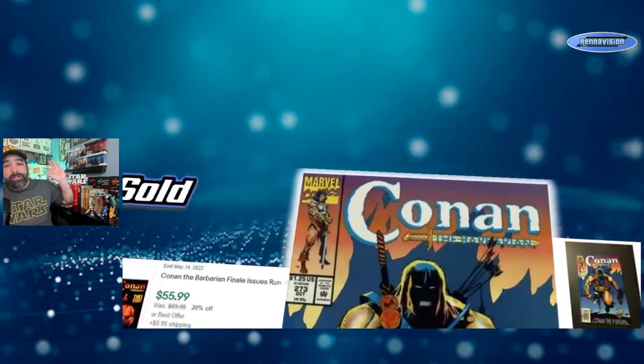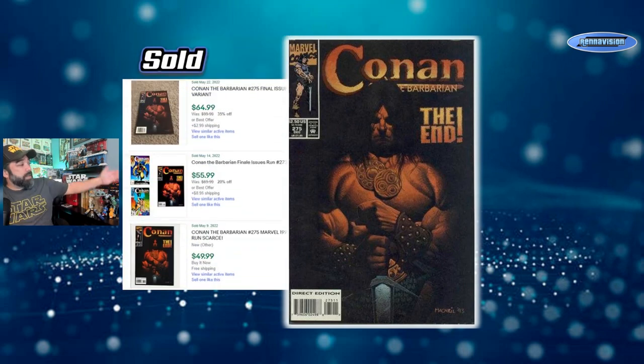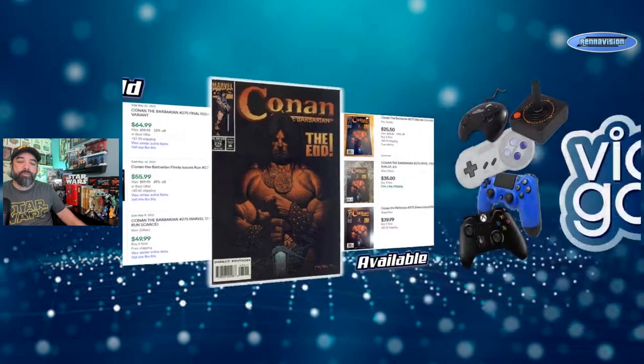Keep an eye out for the final issue of Conan, issue 275 — it clearly tells you it's the end. The all-black cover will be tough to get in high grade. A lot of the final three issues sold for $55 to $65, with that $65 sale happening on May 22nd — very recent activity. People are still buying Conan. Asking prices right now are $25 to $40 for issue 275, so be mindful of that when you're out there digging.